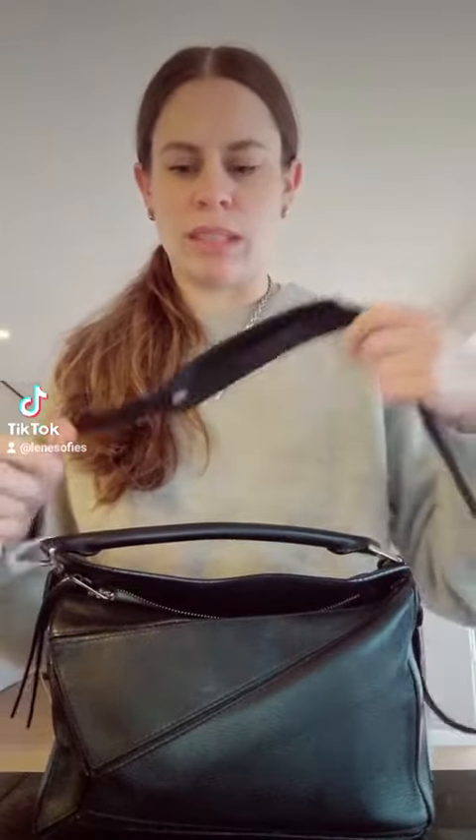I've been wanting to do a review of my six-year-old Loewe bag for a while now. It's my everyday bag, and it's the bag that I have just really used and abused. So let's get into it.